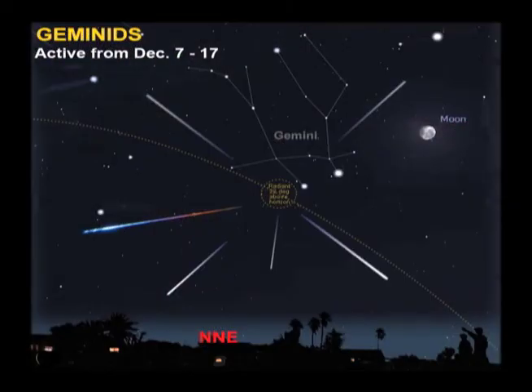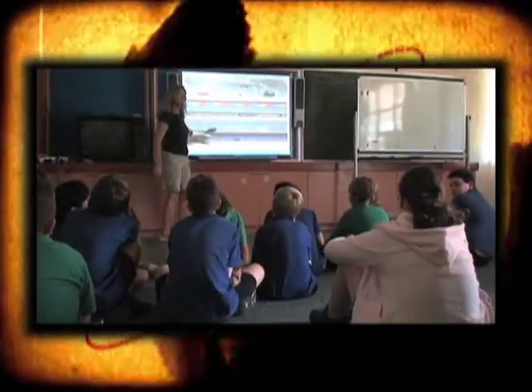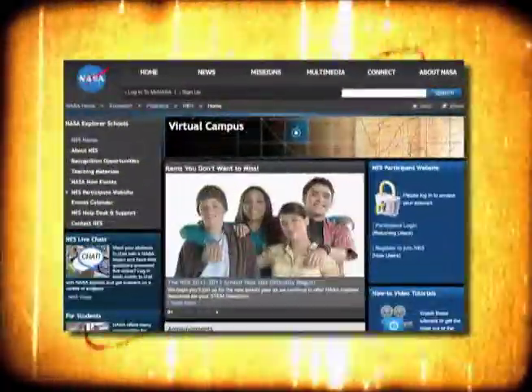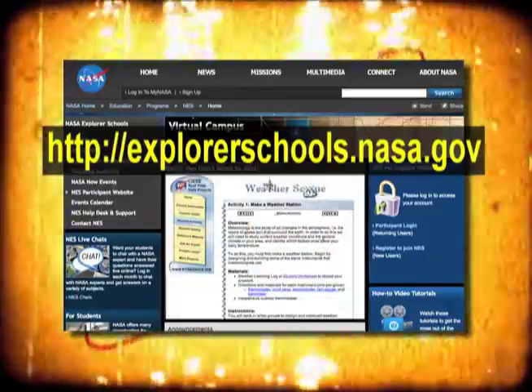The best show isn't always on TV. Instead, nature will steal the show mid-December with the Geminids meteor shower. One of the best ways to determine changes in weather or climate is to look at data gathered over a certain time period. Check out this week's activity and draw your own conclusion. There's no better way to get a feel for the weather than creating your own weather station. Look for this activity on the NASA Explorer School's virtual campus and see how you can get started.